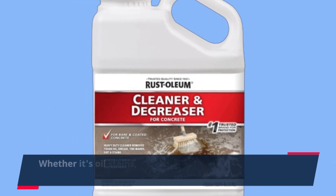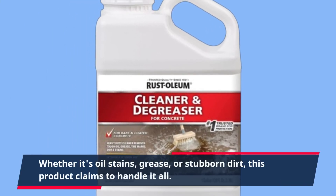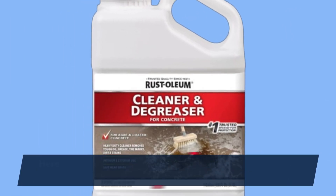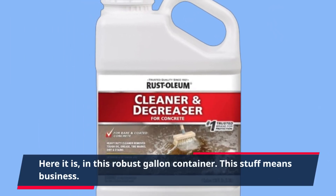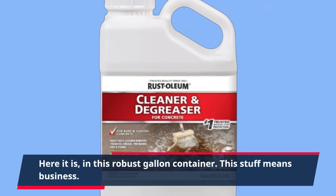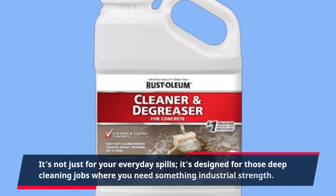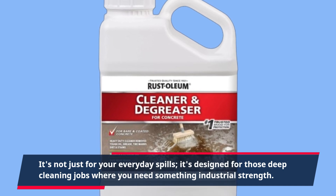Whether it's oil stains, grease, or stubborn dirt, this product claims to handle it all. Here it is in this robust gallon container — this stuff means business. It's not just for your everyday spills; it's designed for those deep cleaning jobs where you need something industrial-strength.